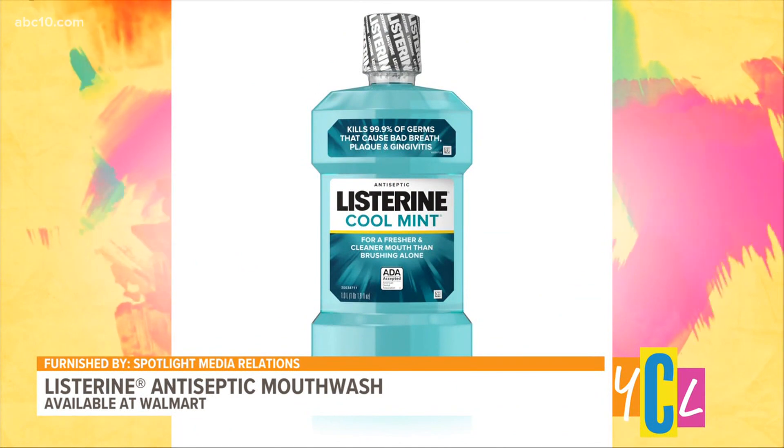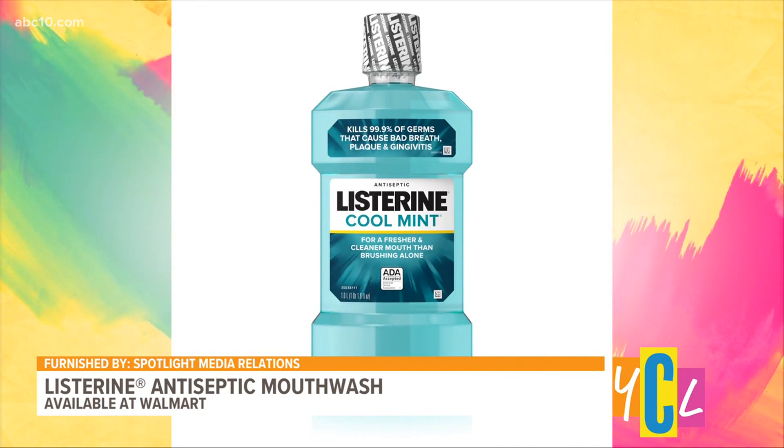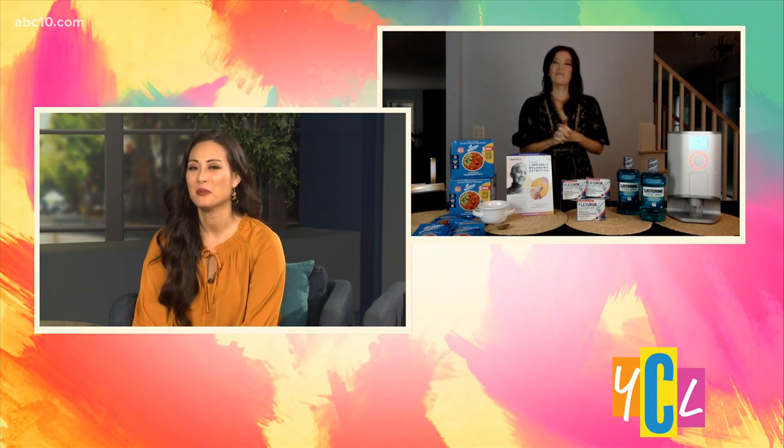We just have a few seconds left. I love mouthwash — it helps me wake up in the morning. From Listerine, their Cool Mint Antiseptic Mouthwash: if you swish with it twice a day for 30 seconds, it gives you 24-hour germ protection from the germs that cause bad breath, gingivitis and plaque. It eliminates 99.9% of those germs. Amy, thank you so much for sharing your fall must-haves with us.